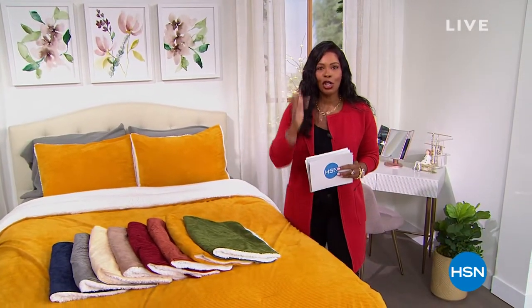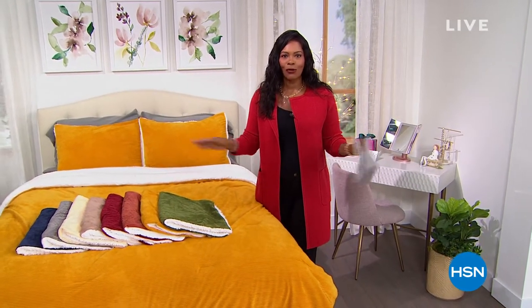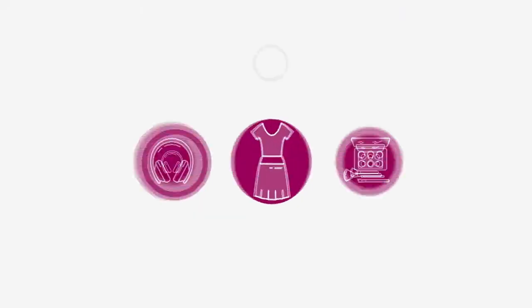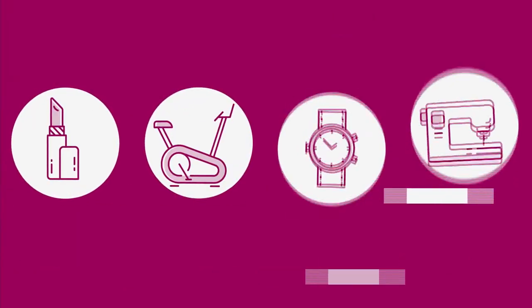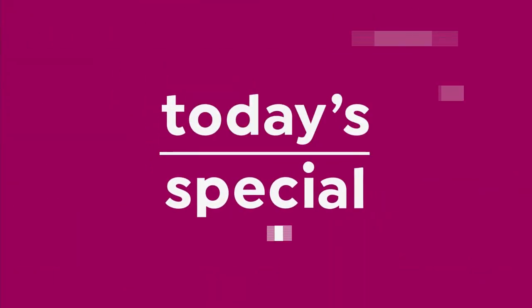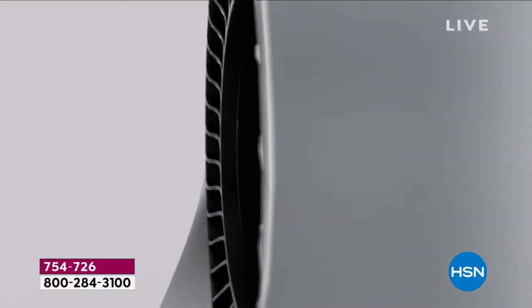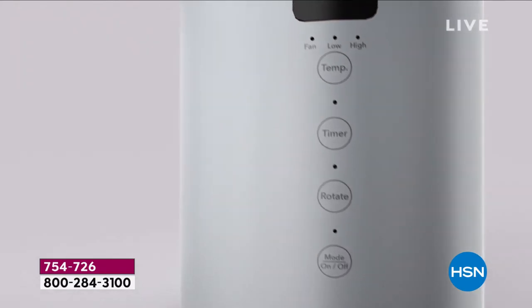We're going to start off the show with our today's special. It is the last and only heater today's special for the rest of the year. It's from Live Pure.